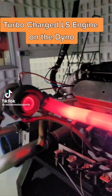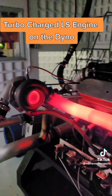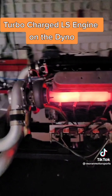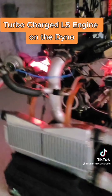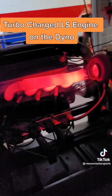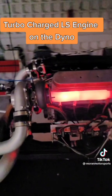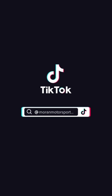Turbocharged LS engine on the dyno. So we got cars and coffee — how about turbos and t-bones? Because I wouldn't mind seeing how fast I can cook steaks or s'mores on that exhaust manifold.